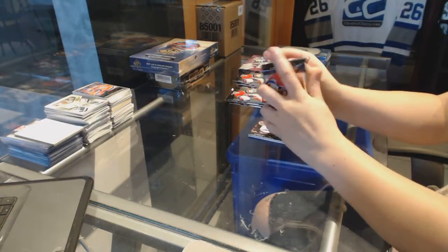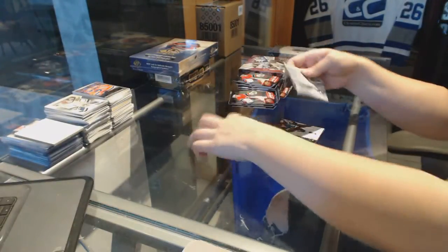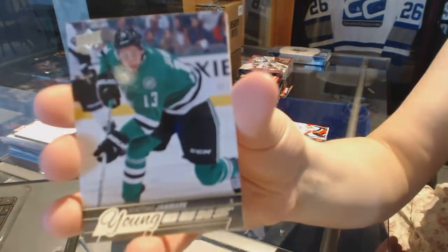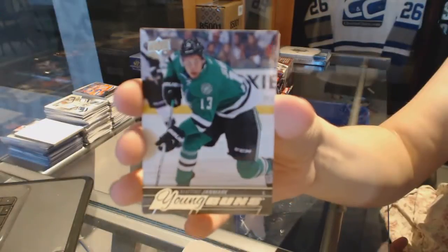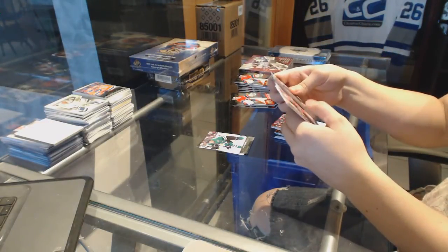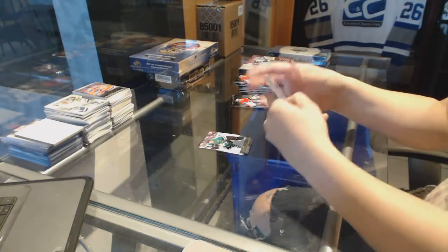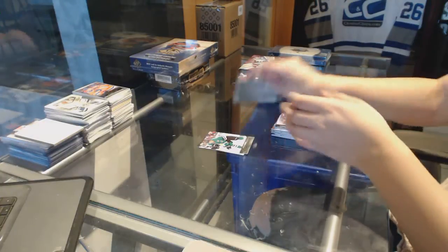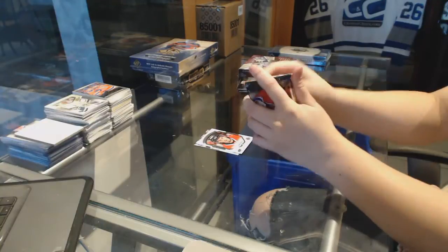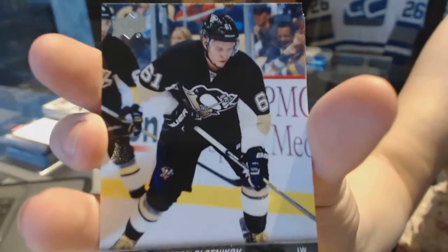Starting off with some base. Canvas of Ryan Nugent-Hopkins for the Edmonton Oilers. We've got a Young Guns for the Dallas Stars, Matthias Janmark. Portraits of Ryan Hartman for the Chicago Blackhawks. Young Guns for the Pittsburgh Penguins, Sergei Plotnikov.